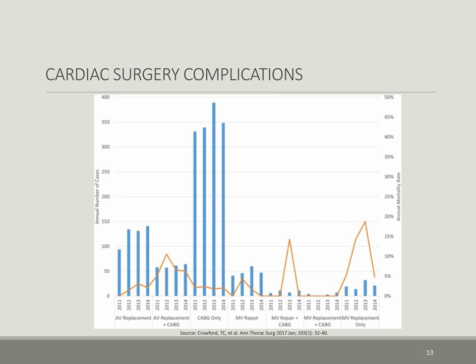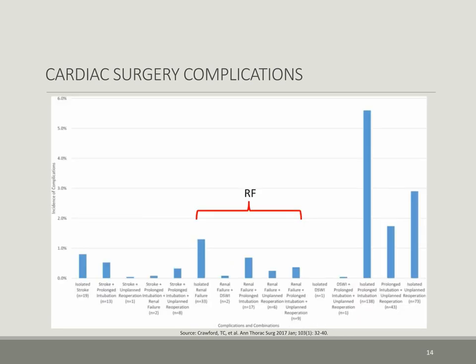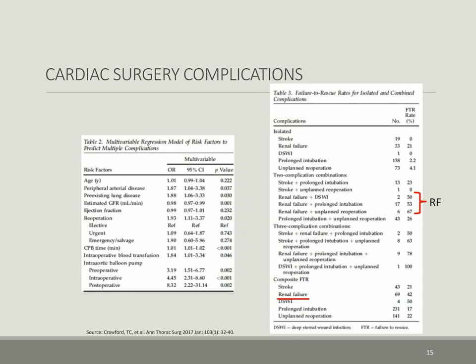This next slide highlights their annual number of cases and annual mortality rates. Note the lowest mortality rates are seen for coronary artery bypass grafting procedures, whereas the highest rates are seen for valve and combined procedures. Their incidence of cardiac surgery complications are highlighted in this figure, and RF in red denotes renal failure as an isolated or combined event. Their failure to rescue rates for renal failure were relatively high as a single complication, combined, or as a composite.